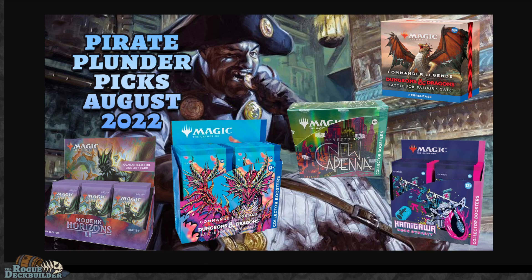Things like Forgotten Realms Commander decks — who would have thought those would start going up? And Baldur's Gate Commander decks continue to have really high sales, whereas you have all these other dead products that are going for just crazy, crazy low prices.